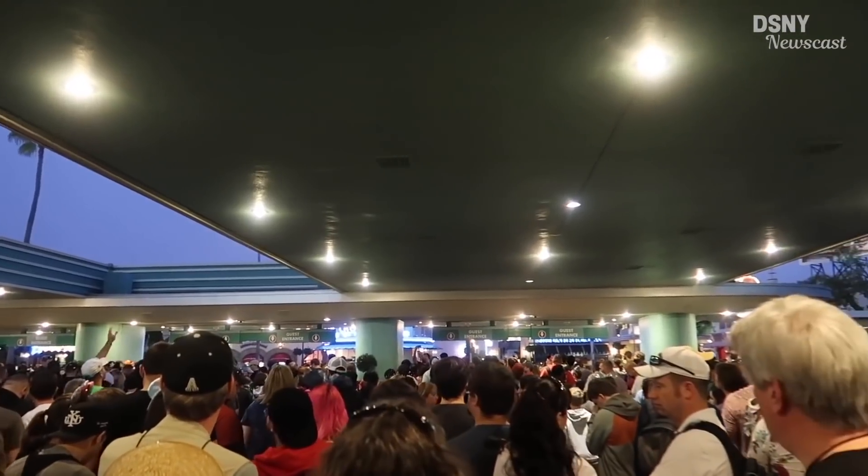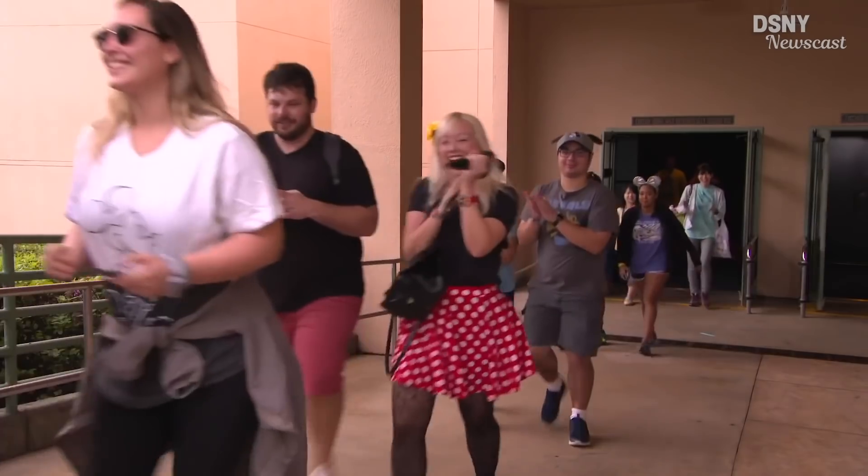Before we dive into some in-depth analysis of this attraction, I just want to first recommend some vlogs by Michael K and Jackie at Super Enthused, which have both done a really amazing job of capturing the excitement of the media preview by Michael K, and the opening day by Jackie, so go check them out in the description box down below.